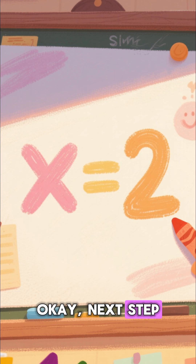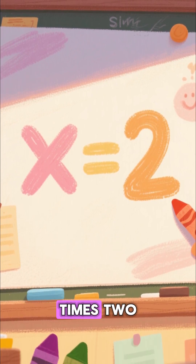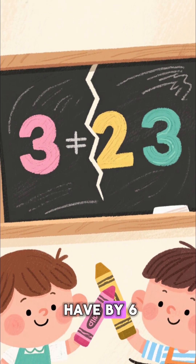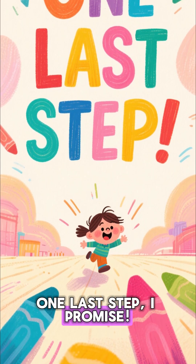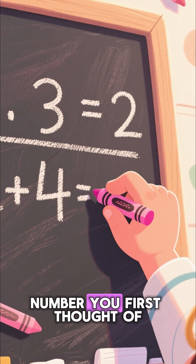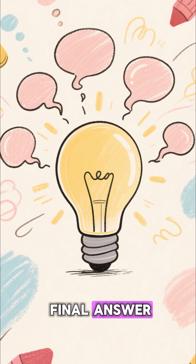Okay, next step — take this new total and multiply it by two. Times two. Almost there. Now divide the number you have by six. One last step, I promise. From the number you have now, subtract the original number you first thought of — the very first one. All right, lock in your final answer.